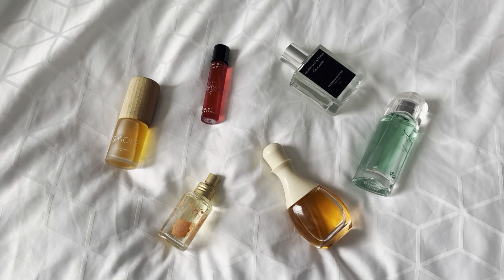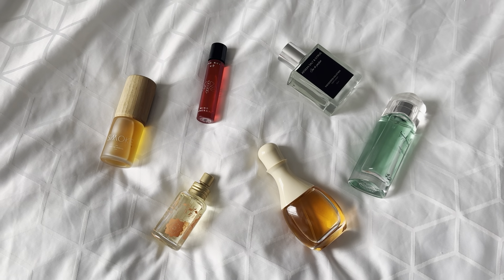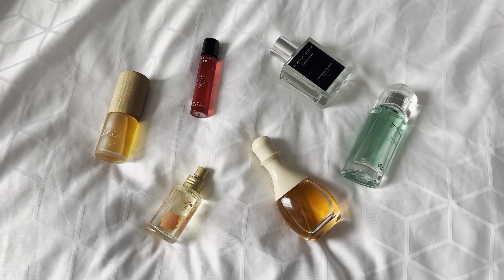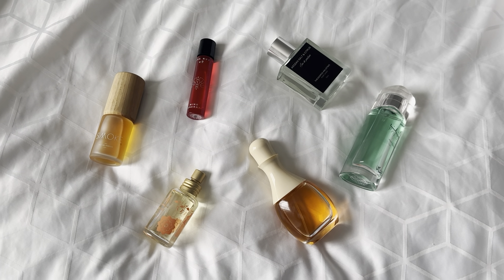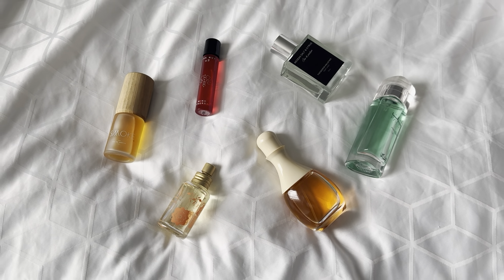Hello everybody, I hope you're doing well. This is a short video — I'm on a trip for a few days and I wanted to show you the perfumes that I brought along with me. There isn't a whole lot of rhyme or reason to these choices; I just thought they would be suitable for my mood and the places I was going to be in.